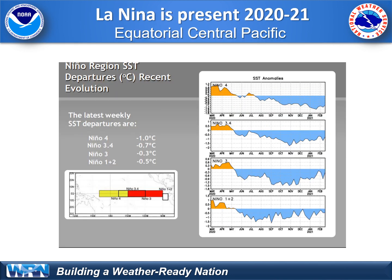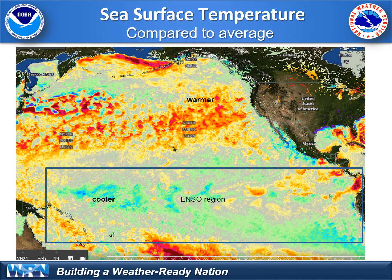We've also been seeing La Niña persist across the Equatorial Pacific Ocean. La Niña is the cooler than average sea surface temperatures in the Equatorial Pacific Ocean, and this has been persistent since the summertime, peaking out this fall. La Niña shows up cooler than average across a pretty broad area of the Equatorial Pacific Ocean, while much of the central and northern Pacific remains warmer than average — a pattern that's been going on for several years, especially in the eastern Pacific underneath that upper level ridge of high pressure. Typically, La Niña also forces the jet stream to go further to our north, as we've been seeing.